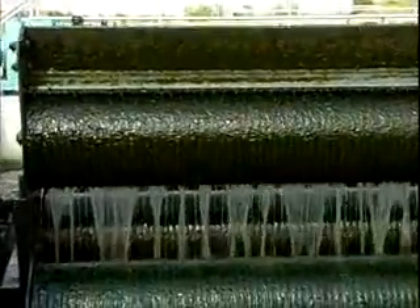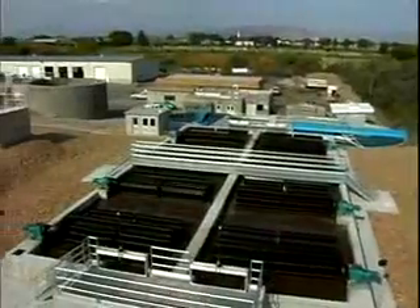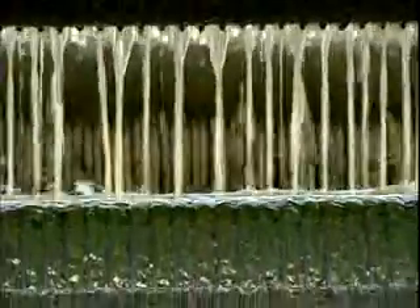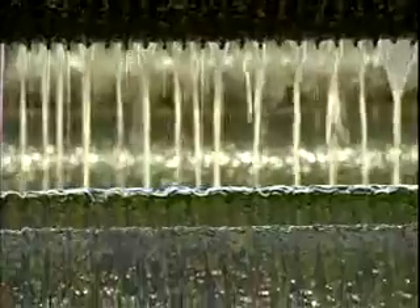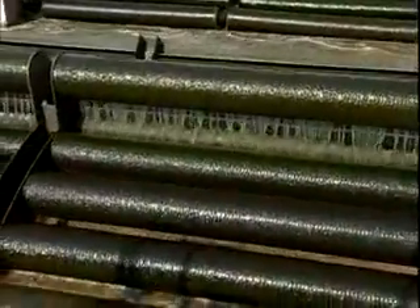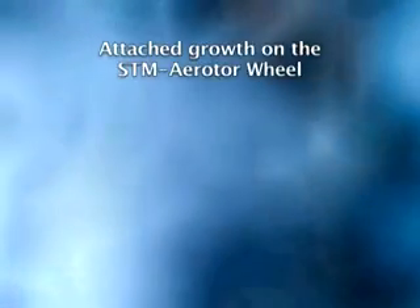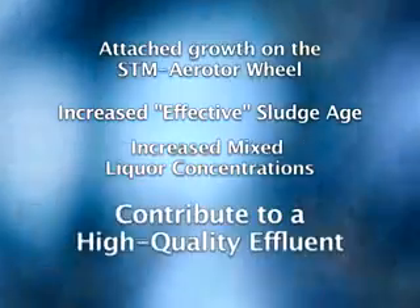The fixed film component of the STM air rotor allows a high level of treatment in a small footprint. The polypropylene media discs lock together to form pipe bundles, which contain a perfect environment for a variety of attached growth organisms. This thin and reactive film contains an older, more diverse population of heterotrophs and nitrifiers. This increases the effective sludge age and allows the process to react quickly to shock loads. Further, the combination of fixed film and activated sludge improves the sludge settling characteristics so that mixed liquor concentrations can elevate to 6,000 milligrams per liter and higher. The attached growth on the STM air rotor wheel, the increased effective sludge age, and the increased mixed liquor concentrations all contribute to a high quality effluent in a smaller basin.